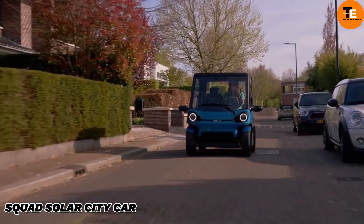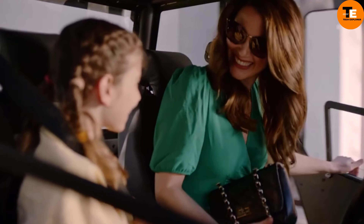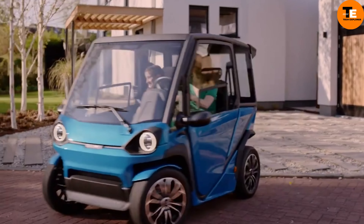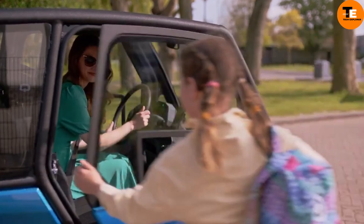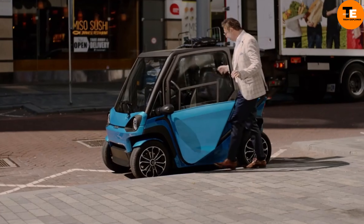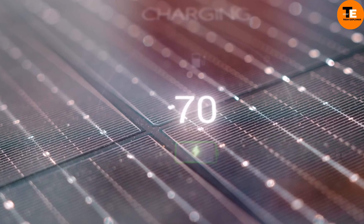The Squad Solar City Car is a compact solar-powered vehicle designed for urban use. It doesn't require a license to operate and can reach speeds of up to 28 miles per hour, with a battery range of 100 kilometers. It can be powered for up to 31 kilometers daily by its rooftop solar panels.